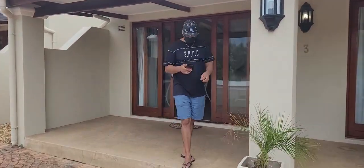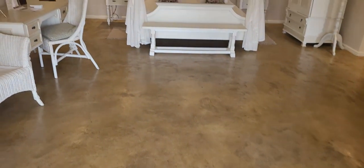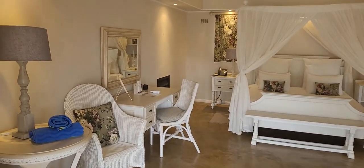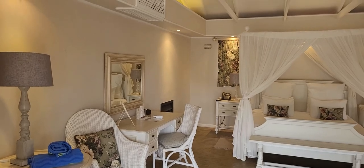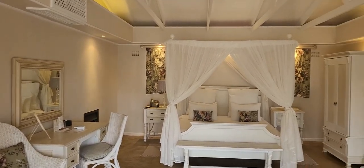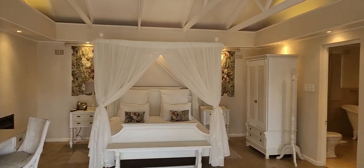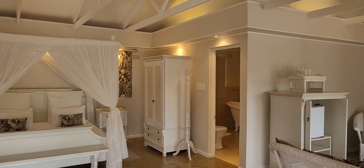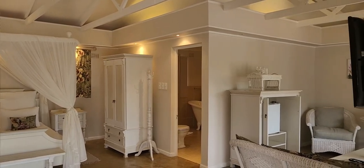Le Premier is an intimate country lodge situated in the Cape Winelands. There are six suites, seven country rooms, and two self-catering units in typical luxury country house style and comfort — the ideal setting for relaxation. The lodge is situated in a tranquil environment among the vineyards of the Western Cape, but in this video we'll be focusing specifically on the luxury suite.